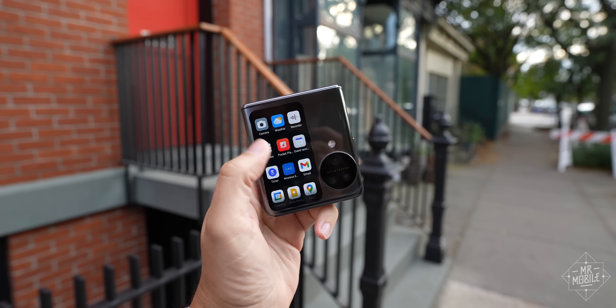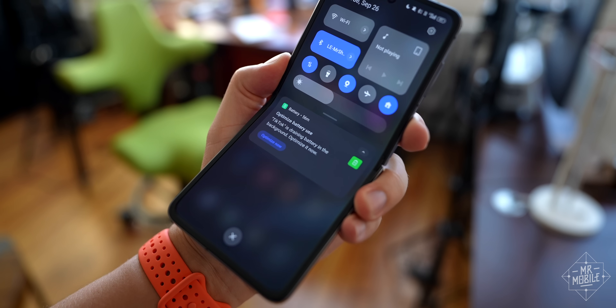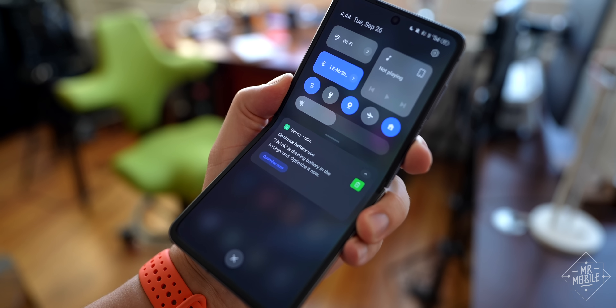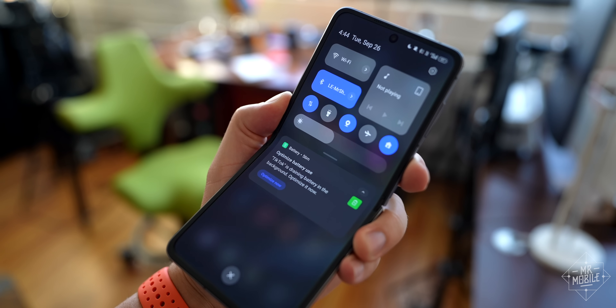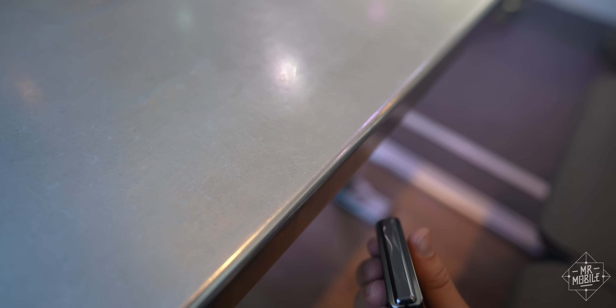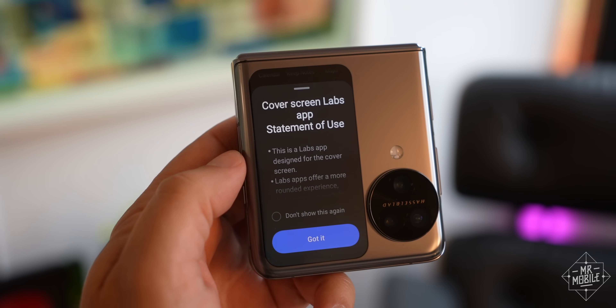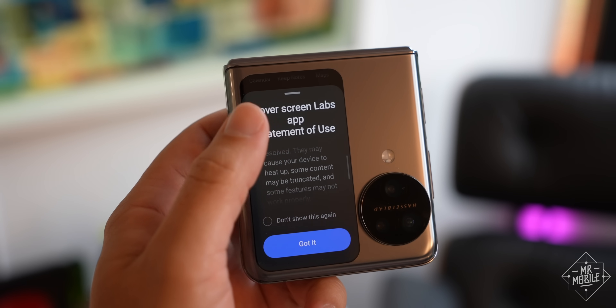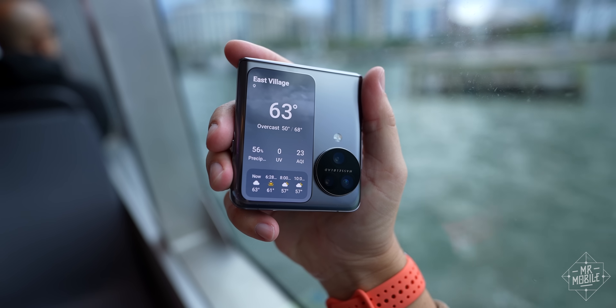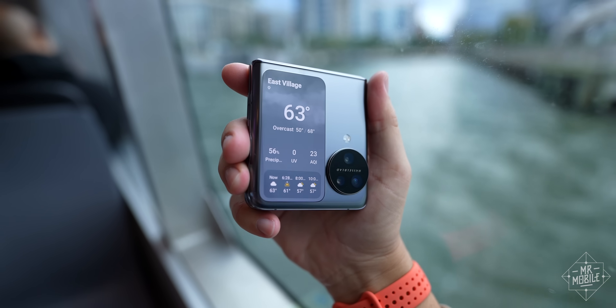It's got a widget for the Buds Pro all set up and ready to go. So if it does come to the US, my wishlist would include better optimized software, a surface treatment that doesn't send the thing careening off as many countertops, and a cover display that doesn't randomly turn on in my pocket — but more importantly, actually keeps up with the competition. Otherwise, I think the Find N3 Flip will persist as an admirable but confusing missed opportunity.